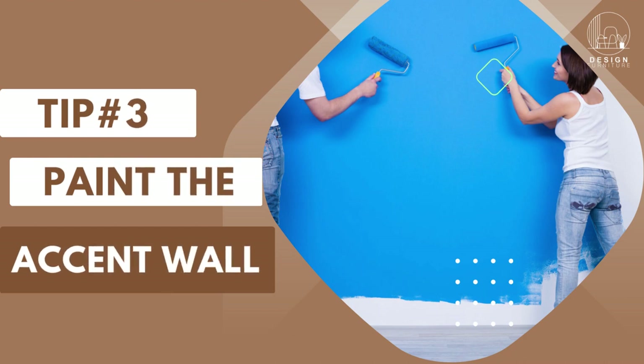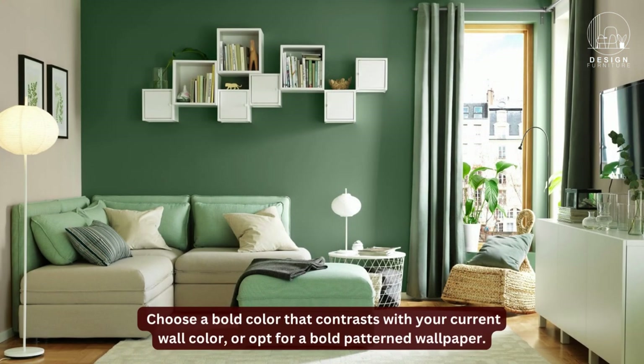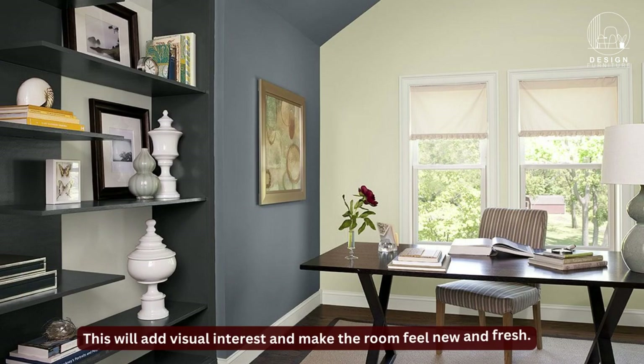Tip 3: Paint an accent wall. Painting just one wall in a room can make a big impact. Choose a bold color that contrasts with your current wall color, or opt for a bold patterned wallpaper. This will add visual interest and make the room feel new and fresh.